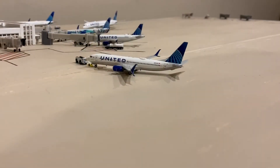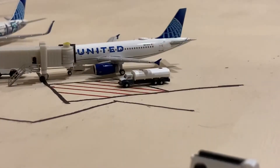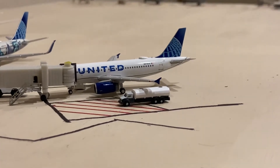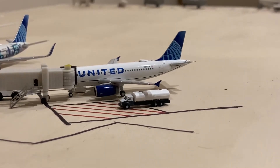Third United 737-800 which is getting pushed back for Seattle. Here we have a Gemini Jets 983-19 which will be heading out to Charlotte Douglas. This is one of my favorite Gemini Jets models and it's one of my favorite Gemini Jets Airbus models that they have.